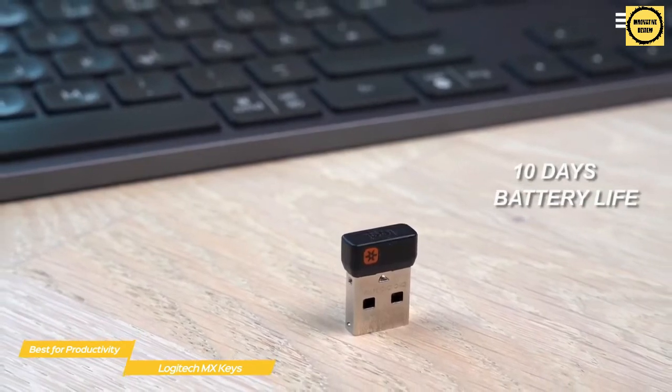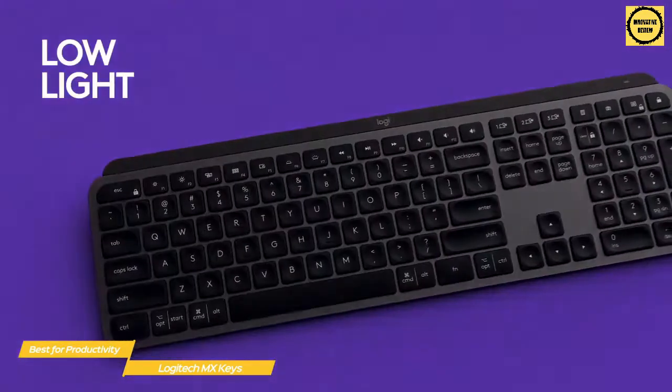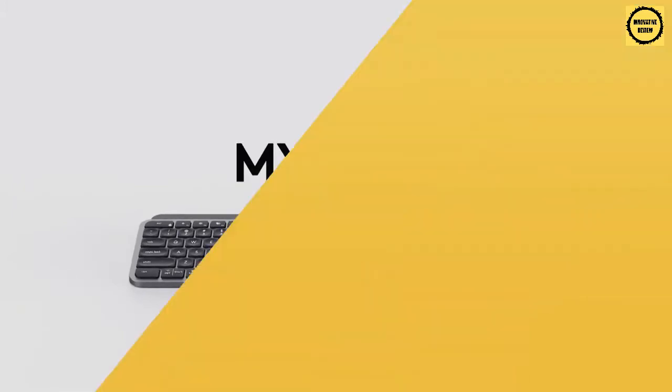If you're looking for a solidly built wireless keyboard that's optimized for productivity, the Logitech MX Keys would be a great choice for you. This full-size keyboard is comfortable to use, features multi-device support, and good battery life.